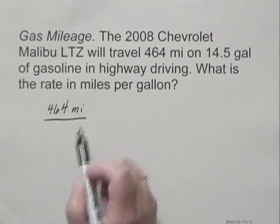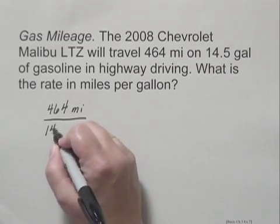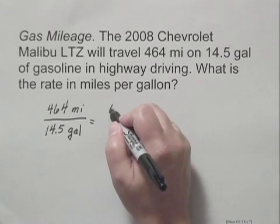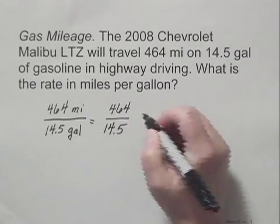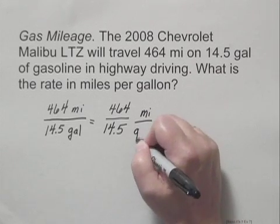Per gallon means we put the gallons in the denominator. We're given that it was 14.5 gallons. We can separate this to see that we have indeed a rate of miles per gallon — we have 464 over 14.5, and that's miles per gallon.